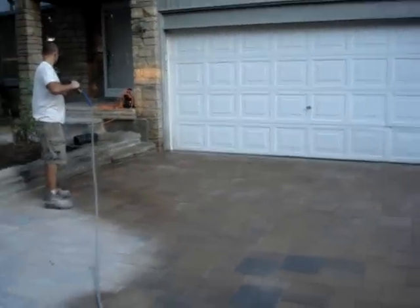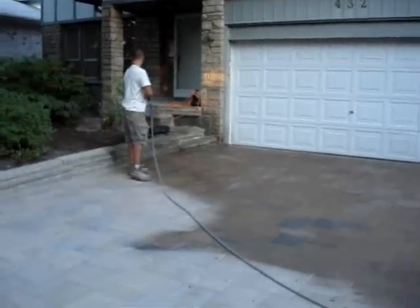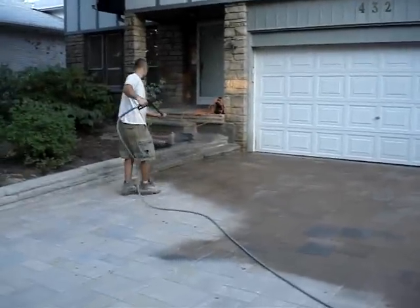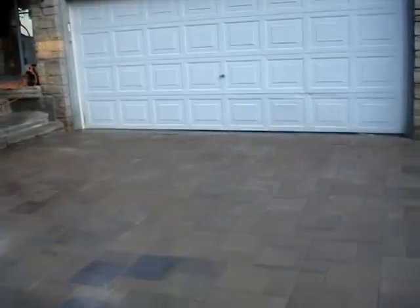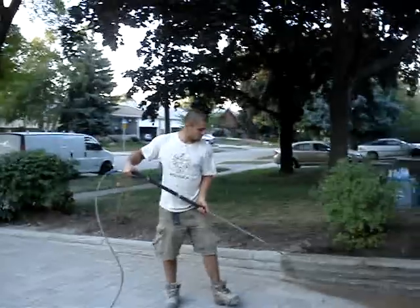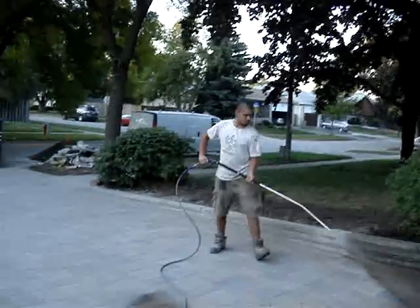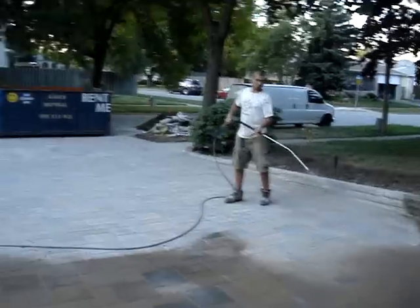And look — in a few minutes the polymeric sand will dry out and will be like a flexible concrete. Nothing ever will grow out. Nothing ever will get in. So this is the way you mist it.